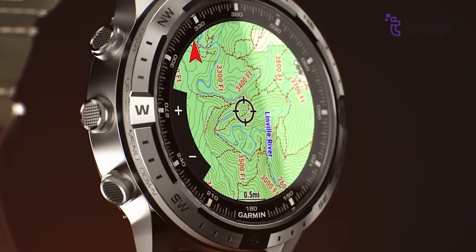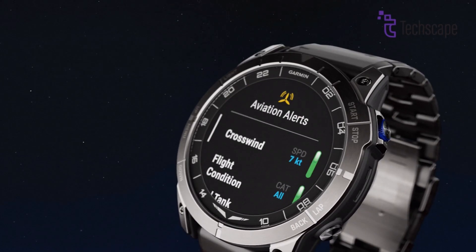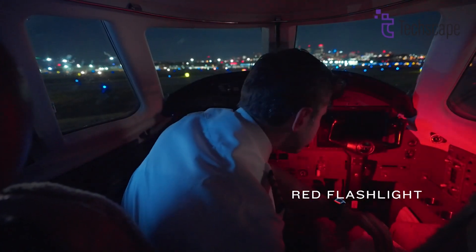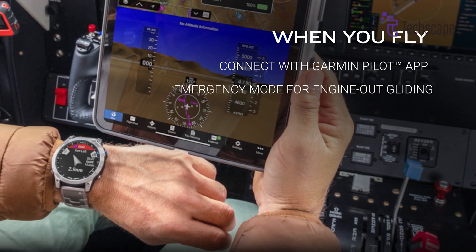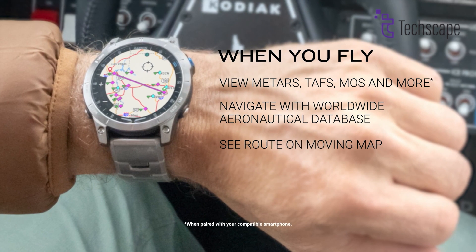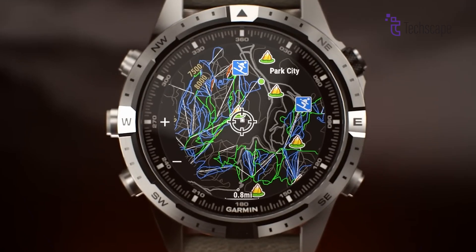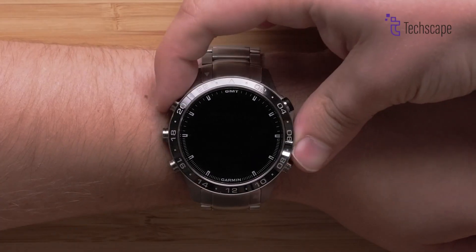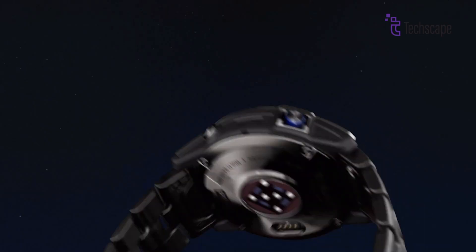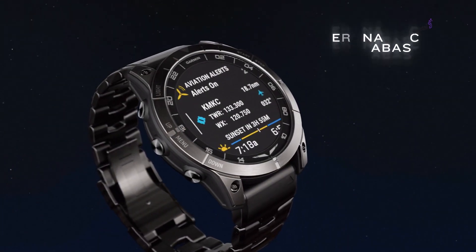The Garmin D2 Mach 2 will be loaded with features geared toward both aviation professionals and fitness enthusiasts. For pilots, the watch will offer a comprehensive suite of aviation-specific tools, including moving maps, aviation alerts and weather updates. These tools will be integrated with Garmin's flight ecosystem, providing seamless communication between the watch and Garmin's avionics system. One of the standout aviation features expected is Garmin's Connext avionics integration, which will allow the watch to sync with compatible Garmin avionics, delivering critical flight data directly to the wrist.